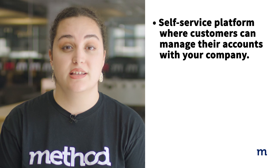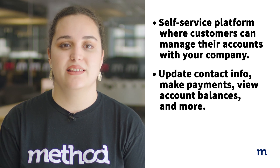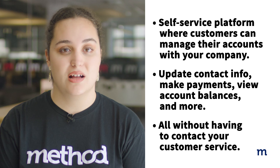First, let's address the main question: What is a Customer Portal? Simply put, it's a self-service platform where your customers can manage their accounts with your company. This means they can update their contact info, make payments, view account balances, and more, all without having to contact your customer service. A portal empowers your customers and reduces admin work for your business, creating a win-win situation for both parties.